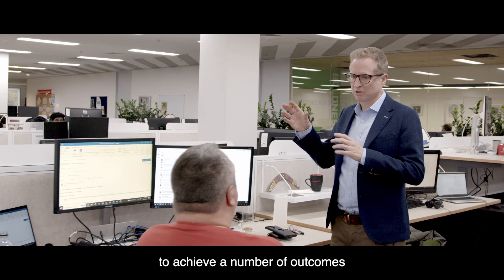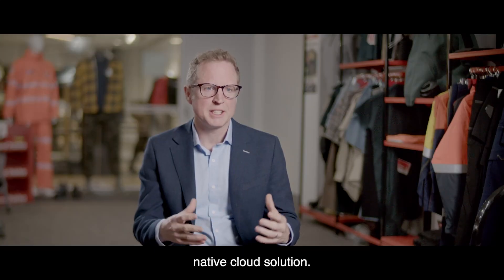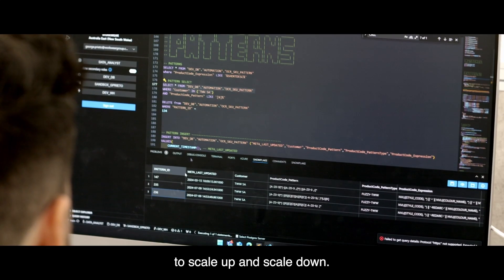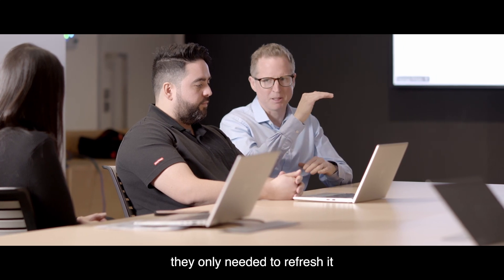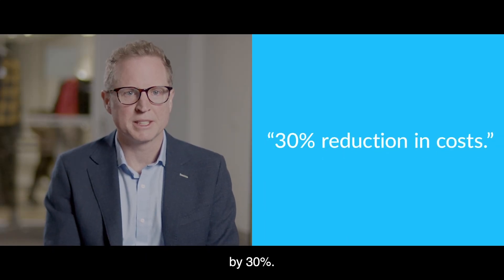Snowflake's allowed us to achieve a number of outcomes that have been really important to our business. Snowflake is a pure native cloud solution — it has the security that we require and also the ability to scale up and scale down. With our consumer reporting, in consultation with our user base, we were able to find that they only needed to refresh it weekly instead of daily, and that allowed us to cut our cost by 30%.